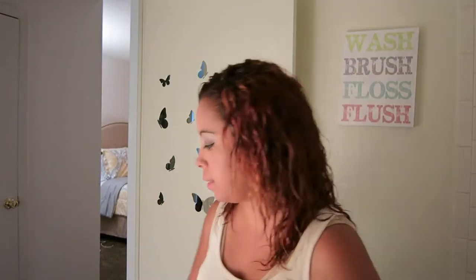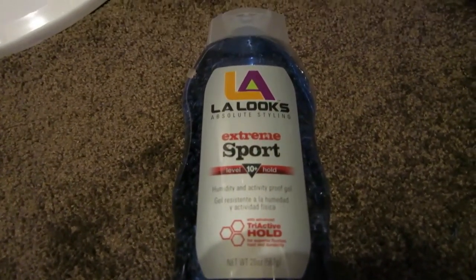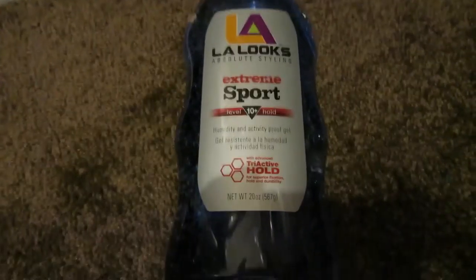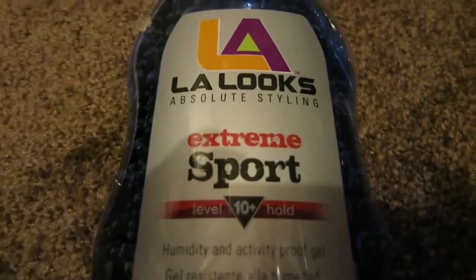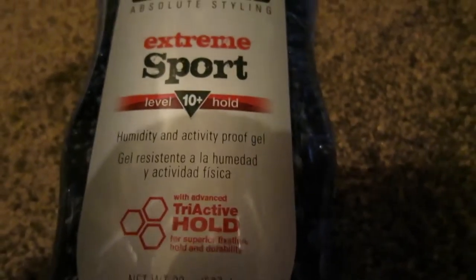I'm going to show you guys the gel. I found it — it's LA Looks. I think I forgot because I've been having straight hair for so long. It's the LA Looks 10 Plus, and I've actually been using that same exact gel since high school. I use that one, the mousse, and sometimes the Suave mousse — I try to get max hold.